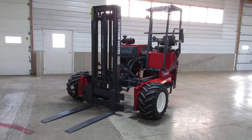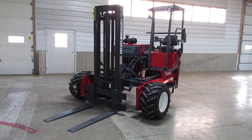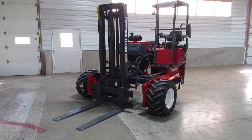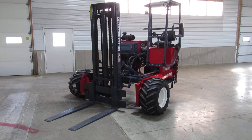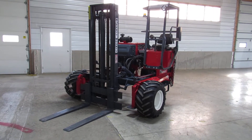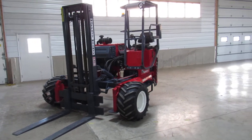Hello ladies and gentlemen, welcome to Equipment Marketing, this is Jason. I'm gonna give you a nice video of this 2006 Moffitt M5500 sitting here with 2,058 hours. It has a 10-foot mast and new tires all the way around.